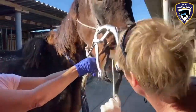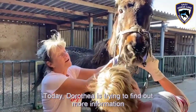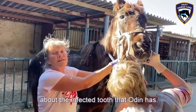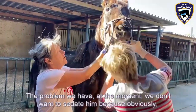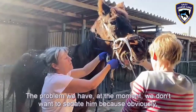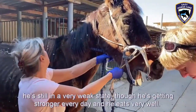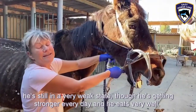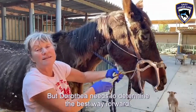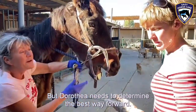Today, Dorothea is trying to find out more information about the infected tooth that Ulding has. The problem at the moment is we don't want to sedate him because he's still in a very weak state, though he is getting stronger every day and he eats very well. Dorothea needs to determine the best way forward.